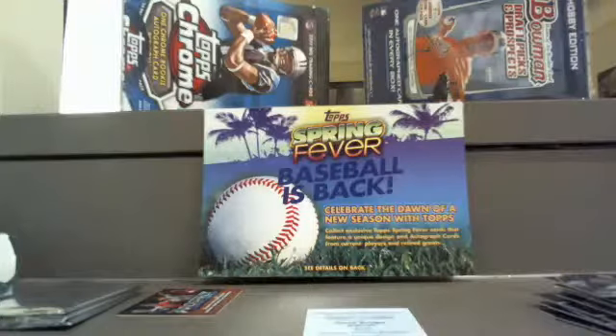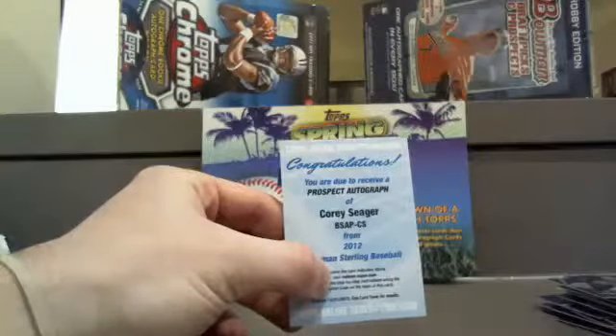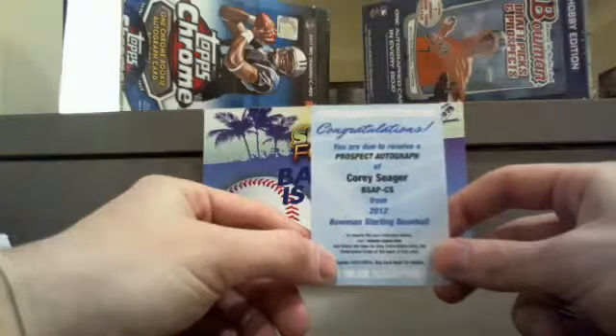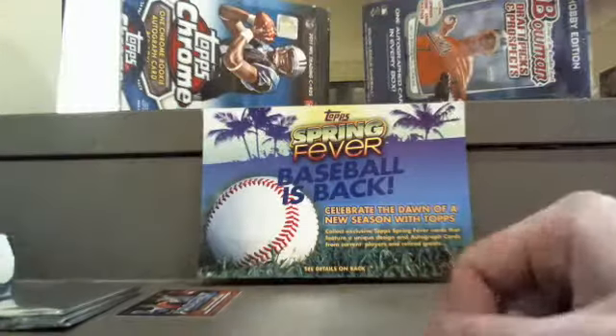And we got a redemption prospect autograph of Corey Seager. I have absolutely no idea what team he is on, so let's look that up — maybe you guys in the chat can help me out. I wonder what this is going for on eBay. We had a pretty sick card last time that went for a lot more than we thought. Looking like Dodgers — thank you guys out there. So this bad boy is going to Tucker V. Nice way to end the night getting that redemption. The Dodgers are looking like they have a new face with Magic behind the wheel — our boy Magic Johnson, we love him because we're from Michigan State.